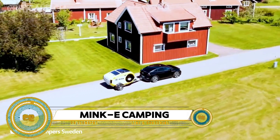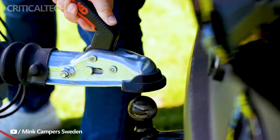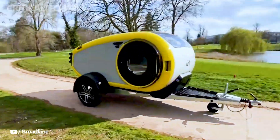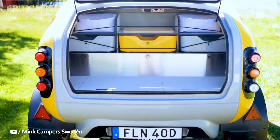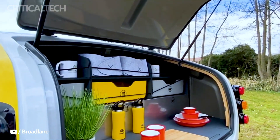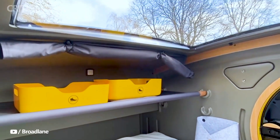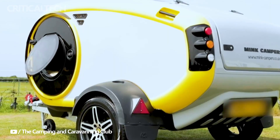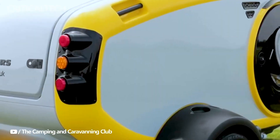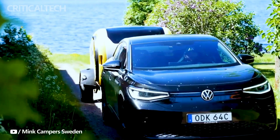The Minky camping trailer is not just your average camper — it's a unique and friendly companion for outdoor adventures. With its distinctive design and cozy interior, the Minky offers a blend of comfort and quirkiness for camping enthusiasts. Inside, you'll find a compact yet functional living space equipped with a bed, kitchenette, and storage compartments. What sets the Minky apart is its quirky exterior features, including friendly eyes and a smiling mouth, giving it a playful and inviting appearance that sparks joy among fellow outdoor enthusiasts.